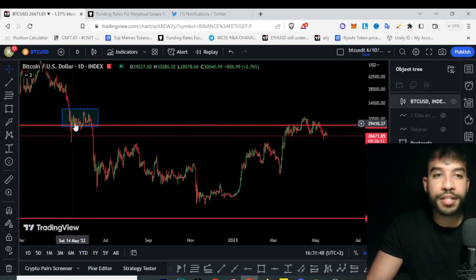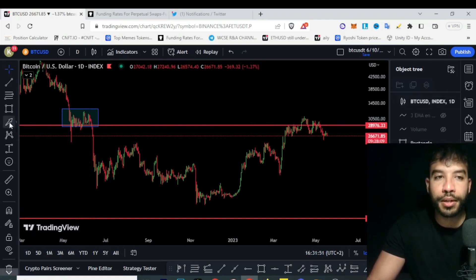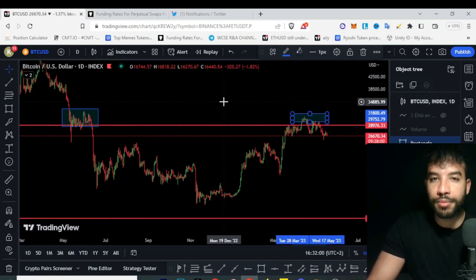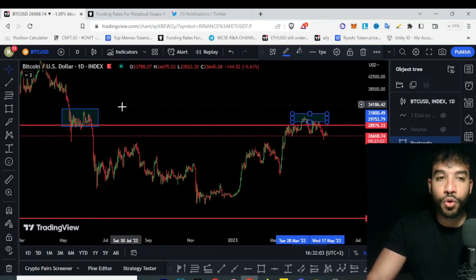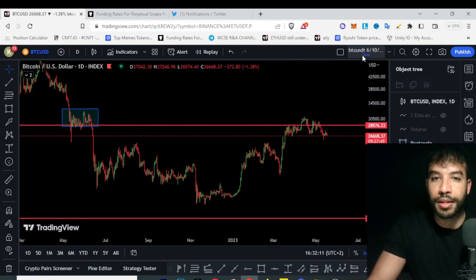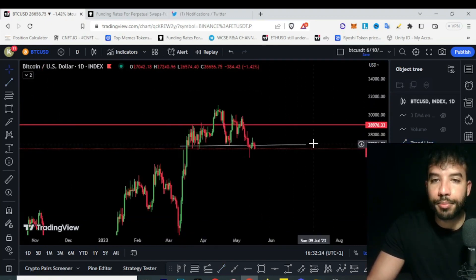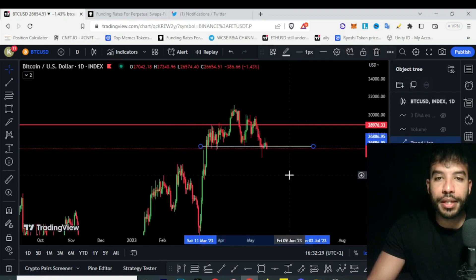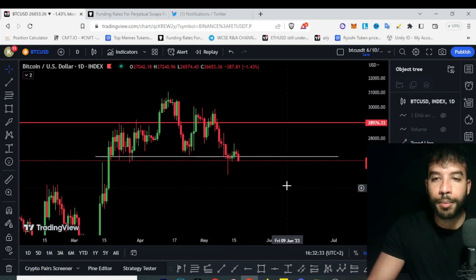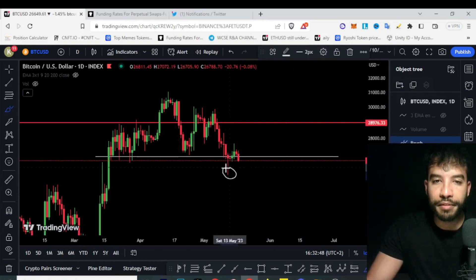Here we have a sort of a small accumulation zone before we had the huge dump lower. We went right into it and couldn't pass through it. Usually those clusters mean there is a lot of liquidity there, a lot of orders, a lot of previous price action — this signifies that this is a strong level to pass. Recently we had this range holding us up at the 27k level. You can see we are kind of fighting to stay above water here, above 26-27k.